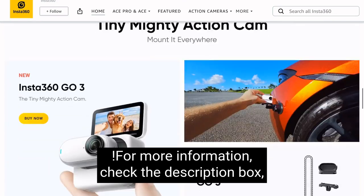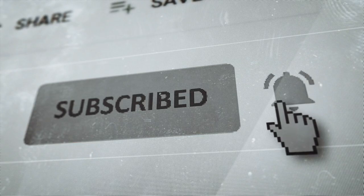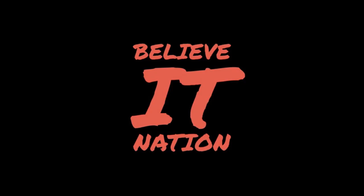For more information, check the description box and click new products. Don't forget to subscribe, like, and share the video, and leave a comment below.